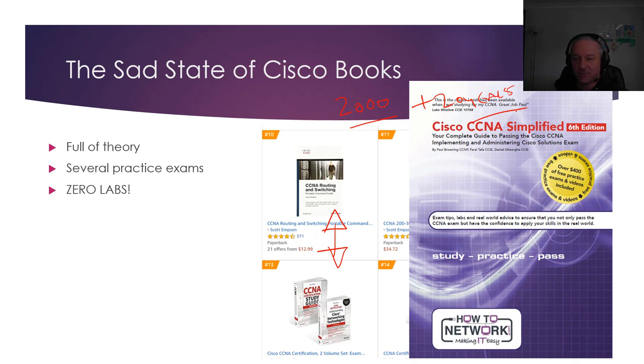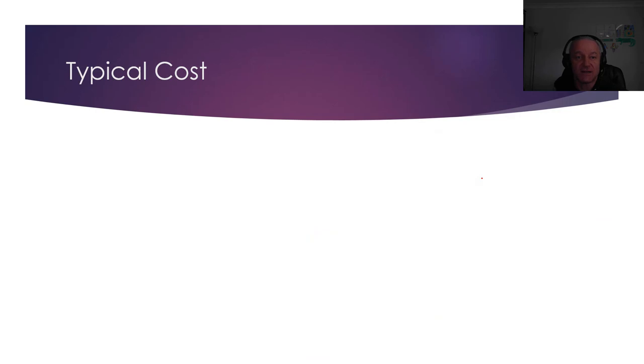I've written CCNA Simplified, which is one of my two Cisco books. I think there's about 40 mini labs and about 30 full labs. Small labs where you just try a command, and then 30 labs where you're configuring full-scale networking protocols, troubleshooting, that kind of stuff. So that answered that, but I still felt there was a need for a dedicated lab book.